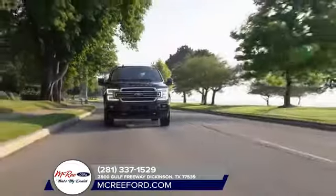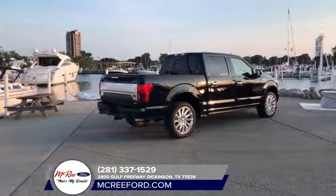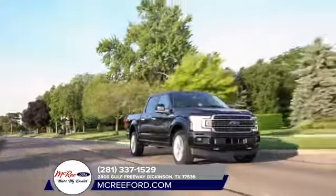How about best-in-class towing? Try up to 13,200 pounds for size. And that's just the beginning of the F-150 best-in-class features.